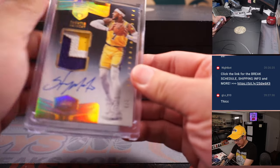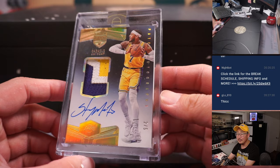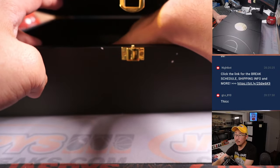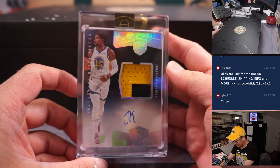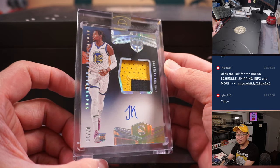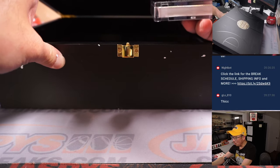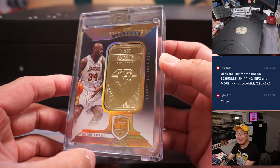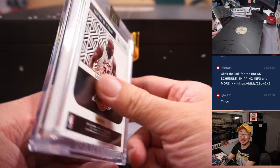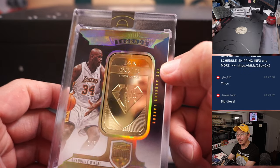Alright, bottom left is Carmelo Anthony, Lakers edition — three color patch and autograph, two out of five. Nice, nice Mello. Then it is more Warriors: Jonathan Kaminga, seven out of ten, two color patch and autograph. Good RPA. And the final hit is — some 14-karat gold, three out of five — Shaquille O'Neal. That is awesome. That's sharp, real sharp.